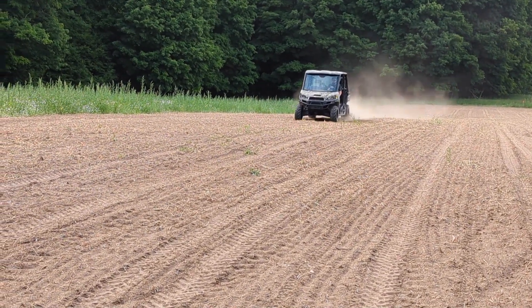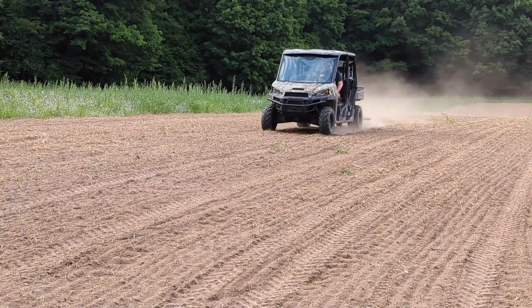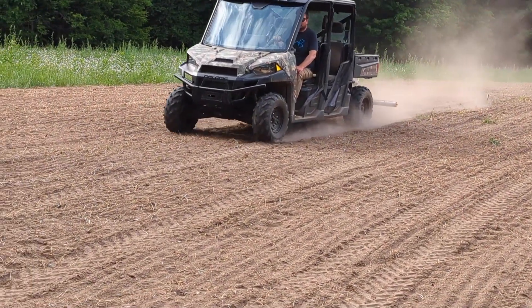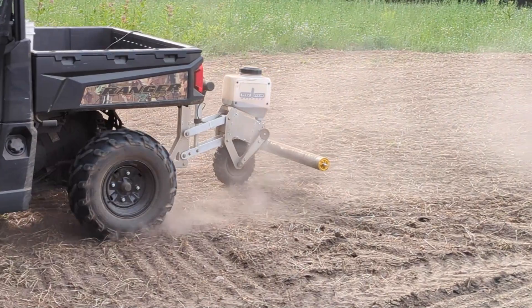Andy's father-in-law prepped these plots for us a few days ago, and they look awesome. He actually put some fertilizer down and then culti-packed afterwards, which is perfect for what we're doing.